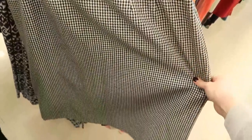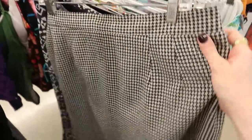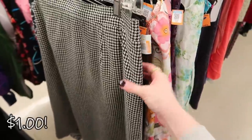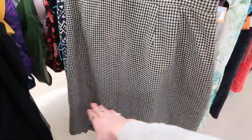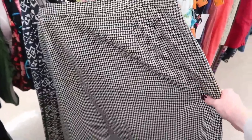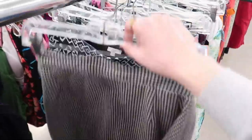Classic vintage houndstooth roll skirt, seems like it's a plus size — maybe my size — and it's a dollar. I would personally want to hem it to an above-the-knee length, otherwise I don't see myself getting wear out of it, but for a dollar that's pretty good. I might think about it.